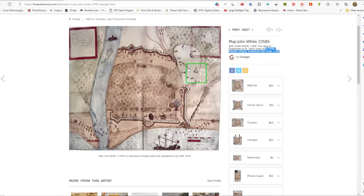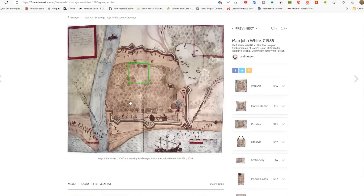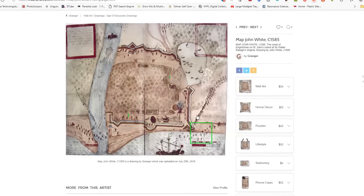This is another portion of the map drawn by John White — circa 1585 — the camp of the Englishmen on St. John's Island at Sir Walter Raleigh's Virginia, drawn by John White. As you can see, we'll have a closer look at this later — this is a star city. Look at the walls here.